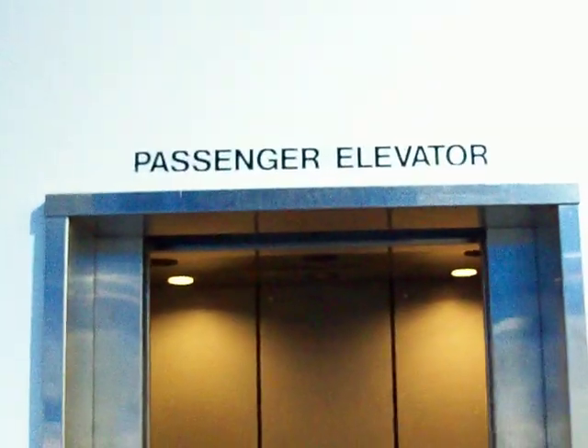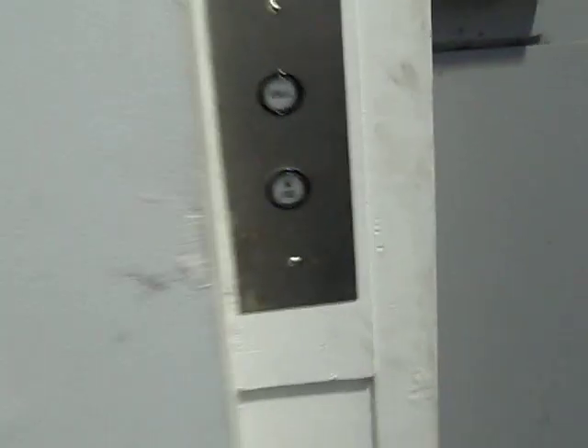We're getting off here. There it goes. There's a freight elevator with innovation fixtures. We're not riding that today. And that's about it.